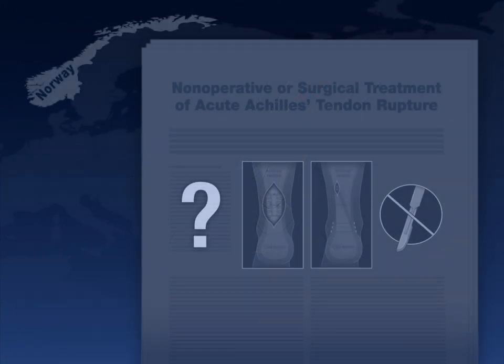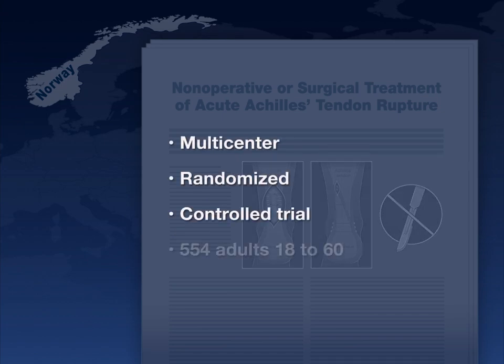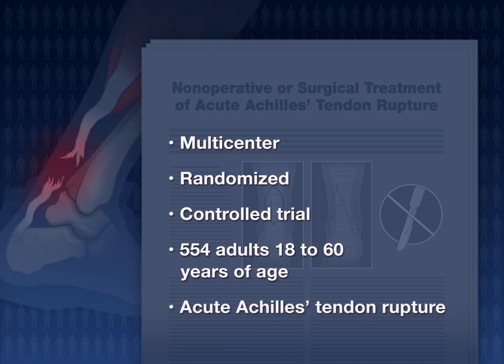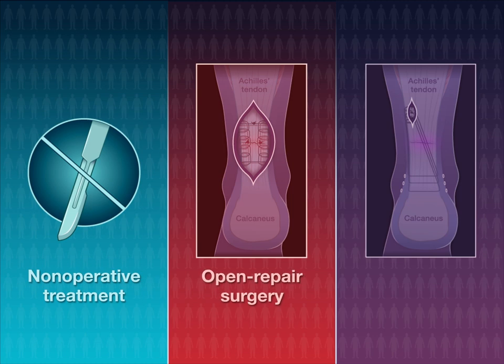A new study from Norway examined whether any one approach would emerge as superior. In this multicenter randomized control trial, 554 adults 18 to 60 years of age with acute Achilles tendon rupture were assigned to non-operative treatment, open repair surgery, or minimally invasive surgery.